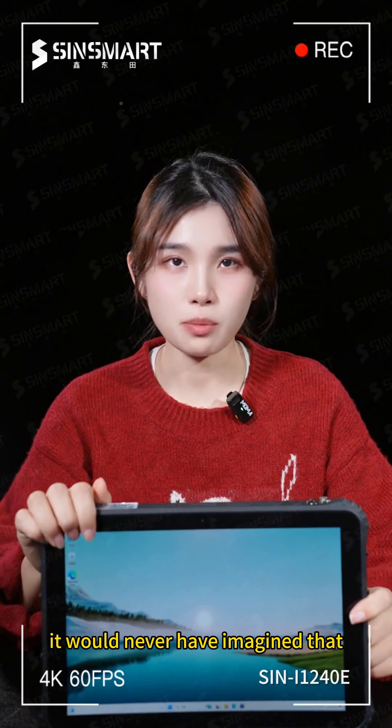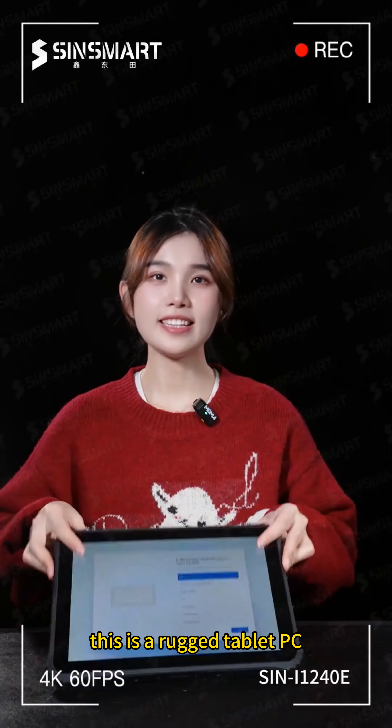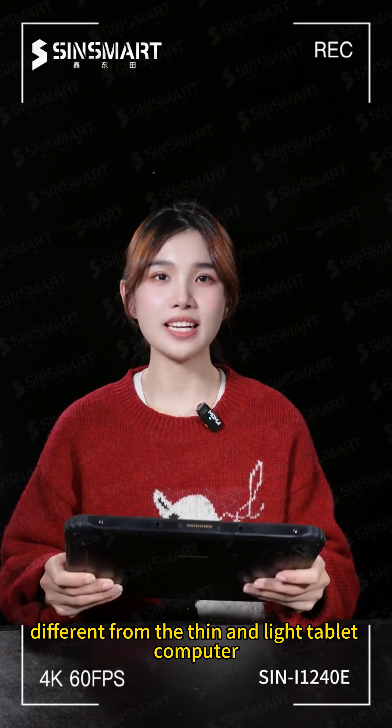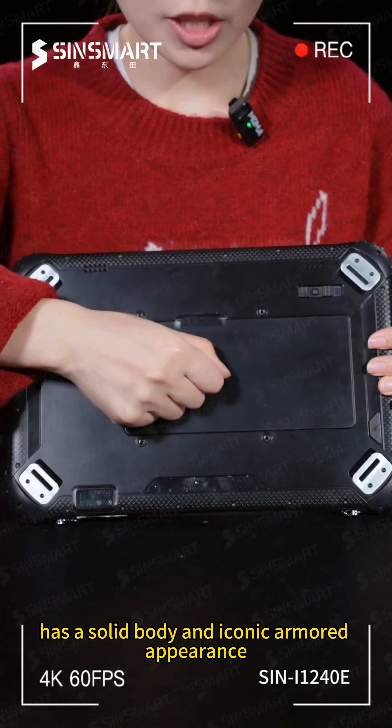The next tablet — it would never have imagined that its nightmare challenge was about to begin. This is a rugged tablet PC, the SynSmart model CNI 1240E. Different from thin and light tablet computers, the SANI 1240E rugged tablet computer has a solid body and iconic armored appearance.